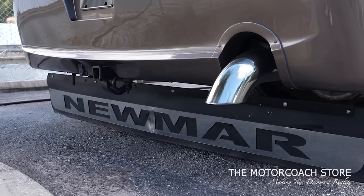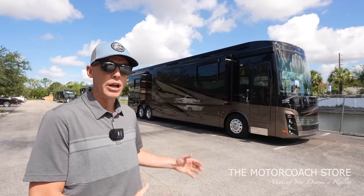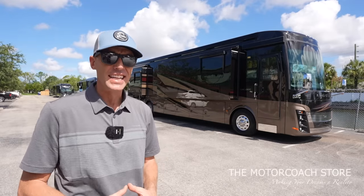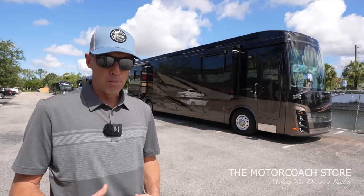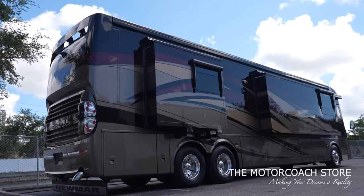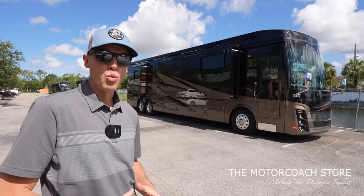It's got the Cummins 600 and just became available here at the Motor Coach Store in Bradenton, Florida. Those of you familiar with the Motor Coach Store know this is a boutique-type operation and you're going to get a completely different experience than what you would receive at a big box RV dealer. When we go through this coach, I think you're going to see that the condition is going to be a different level, and the processes here at the Motor Coach Store are second to none.